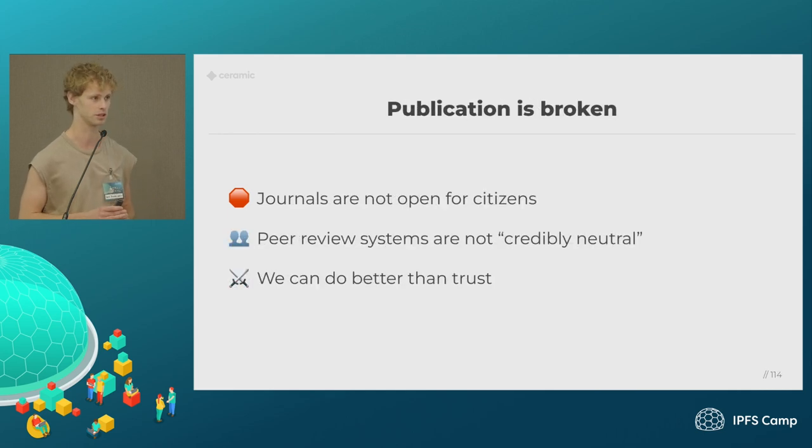Beyond data, we also have challenges with publication. Scientific journals are not really open for citizens. Institutions pay for access to the research in these journals, and governments generally pay for institutions to do research, and citizens pay for governments — but citizens don't actually get access to the results, which is kind of weird. And these journals have peer review systems, but they're not really credibly neutral. They're tied to a group of scientists with inside knowledge and connected to these journals. I think we can do a lot better — we can have open protocols that are more credibly neutral and require less trust in journals and institutions.